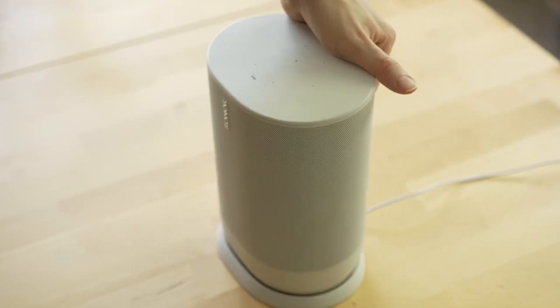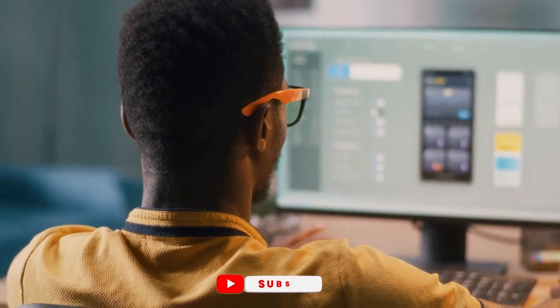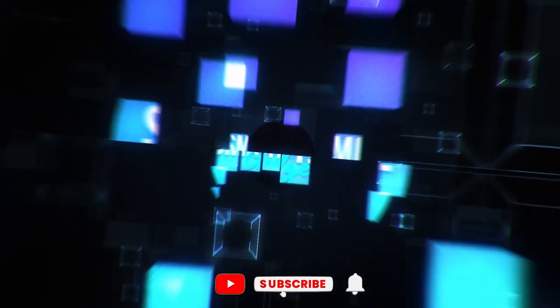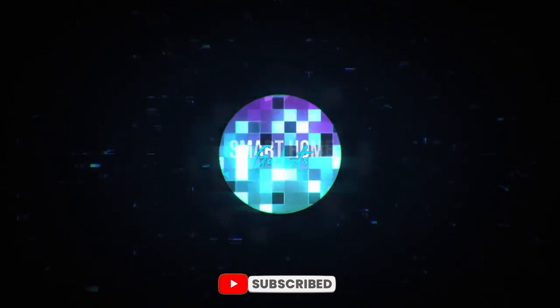That's all for today. Are you planning to buy any of these gadgets? I hope we gave you an idea about some smart home gadgets. Make sure to subscribe to our channel and hit the bell icon to receive notifications. We'll see you in our next video. Until then, bye!